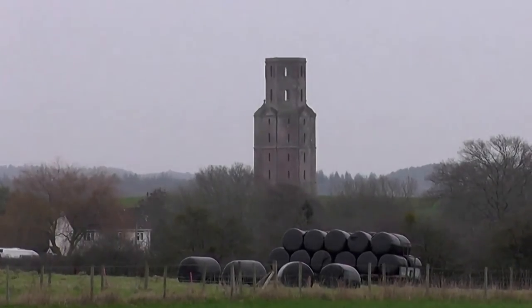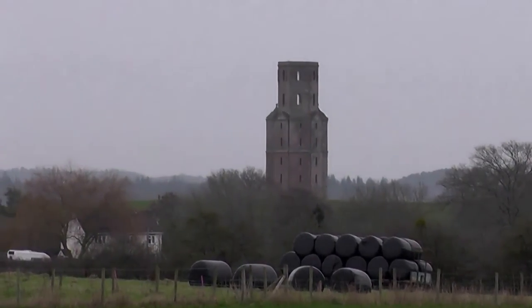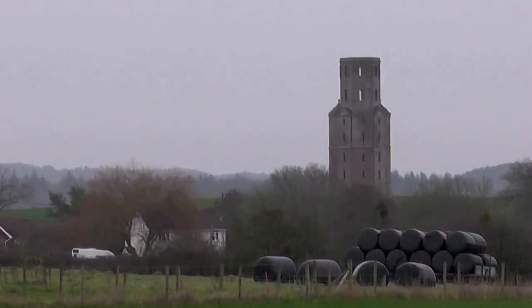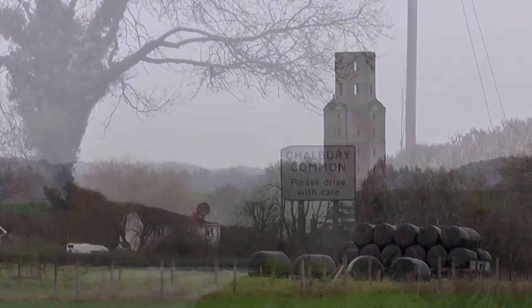Now this is what I've come to see, the Houghton Tower. I forgot to put my map in the car but I found it. Hopefully. It's quite impressive.